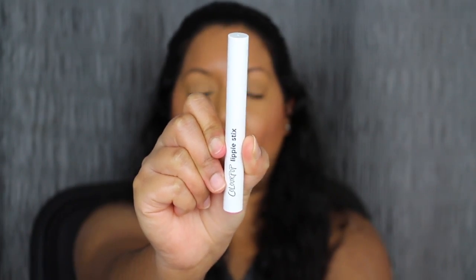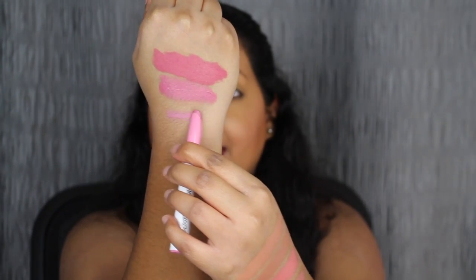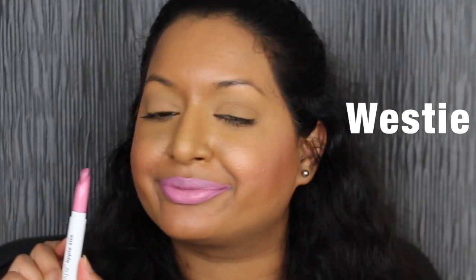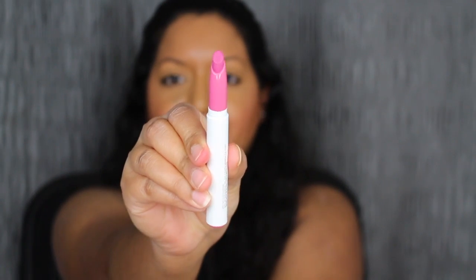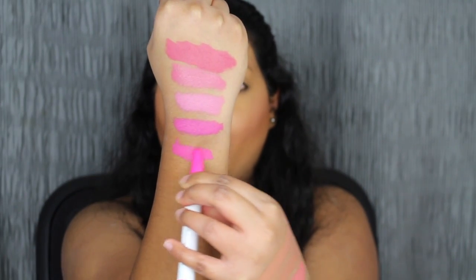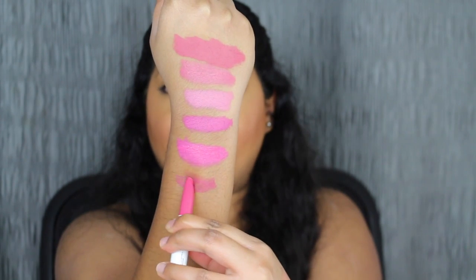Now I'm going to move on to the third row. The next shade is called Westy, described as a cool tone pink shade. The next shade is called Goodie Bag, described as a vivid blue pink shade. Since we have quite a few shades still to swatch, I'm going to quickly go through them so this video won't be like 30 minutes long. The next shade is called Casanova, described as a watermelon pink shade — it's a cream finish. The next shade is called Songbird, a matte finish, described as a muted berry shade.